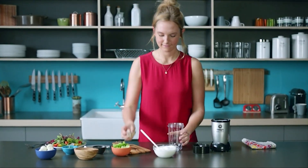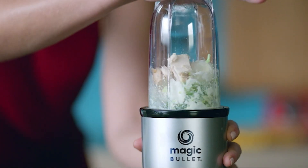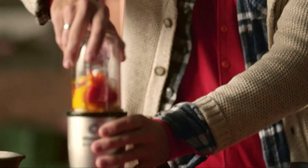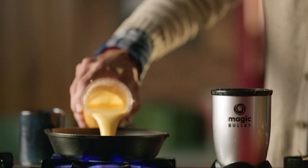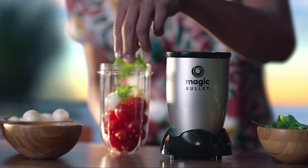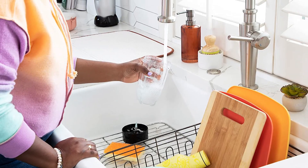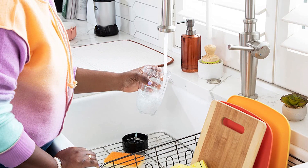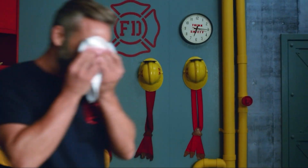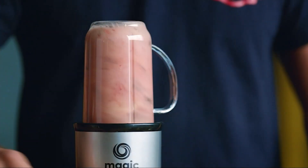Looking for an affordable and capable blender that doesn't compromise on quality? Look no further than the Magic Bullet. This compact and versatile blender is perfect for quick and easy blending tasks, making it a must-have kitchen tool for busy individuals. With its powerful motor and high-quality blades, the Magic Bullet can easily blend everything from smoothies to soups. It's also incredibly easy to use and clean, making it a hassle-free addition to any kitchen. Don't let the low price tag fool you — the Magic Bullet is built to last with high-quality materials and solid construction.